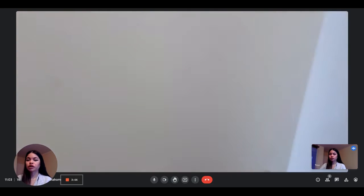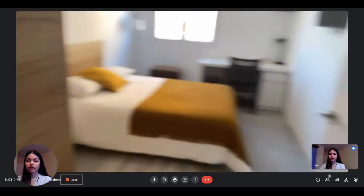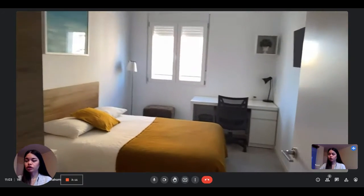Hi everyone, this is Alana from Spot A Home. Today we are visiting a two-bedroom apartment situated in Valencia, in eco-living. It's a room shared.